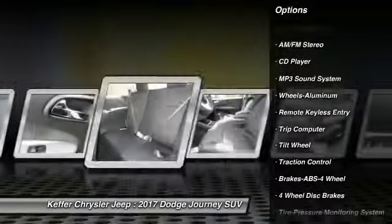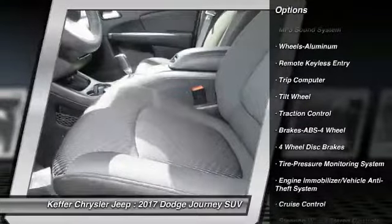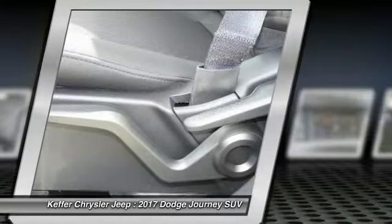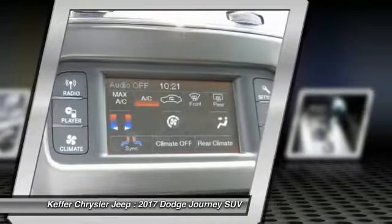Traction control, anti-lock braking system, air conditioning, power steering, aluminum wheels, cruise control, floor mats, AM FM stereo radio, FWD, rear defrost.